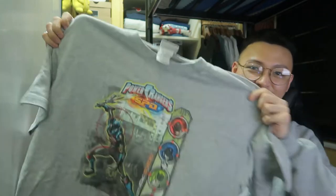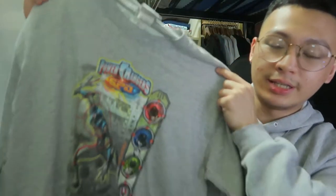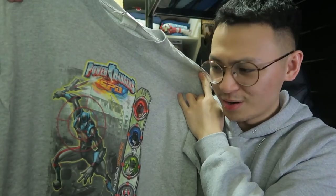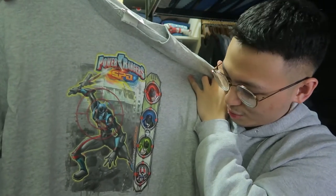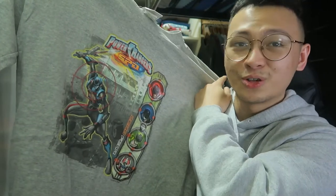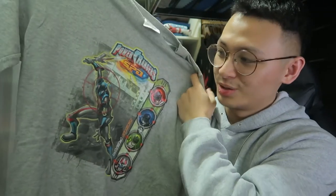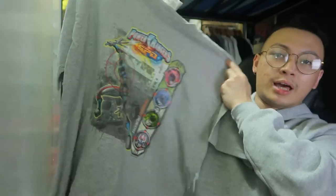Next up: Power Rangers SPD! This shirt isn't that much vintage, but this was the Power Rangers of my childhood. I had all of their Megazords — the red, blue, and green Ranger as figures. This is one of, if not the best Power Rangers for me because it was part of my childhood. That's why I collect shirts — it's nostalgic. It's on an official Disney Store tag.